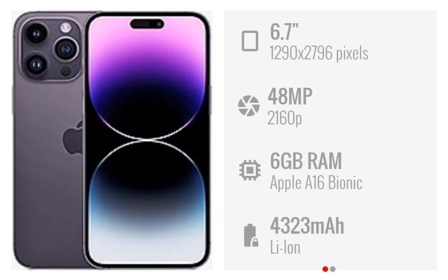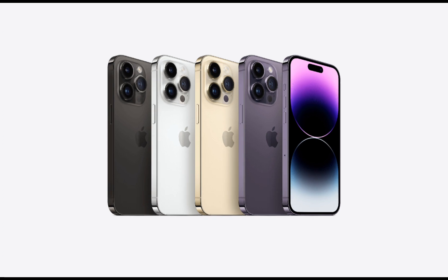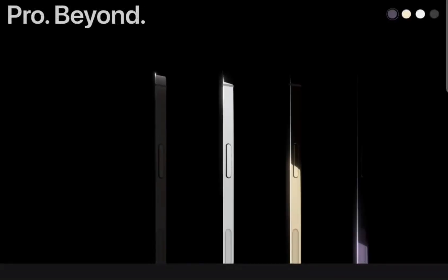The Apple iPhone 14 Pro Max was released on September 16, 2022. It has a 6.7-inch OLED display and is powered by Apple's A16 Bionic chipset. The phone comes in different storage and RAM configurations and features a triple rear camera setup and a 12-megapixel front-facing camera.